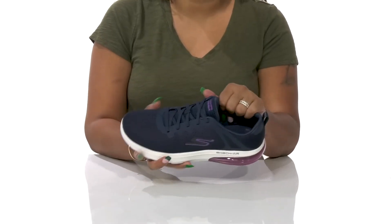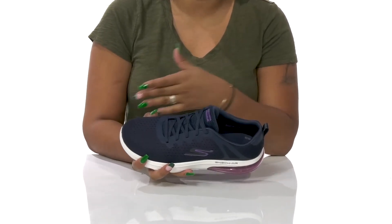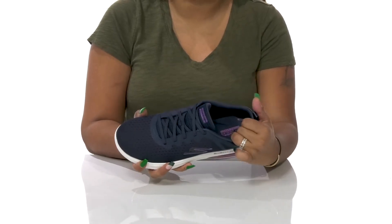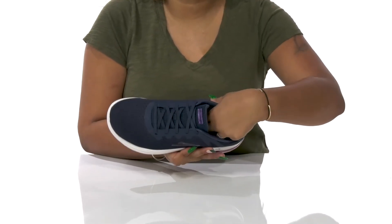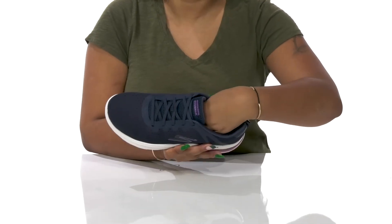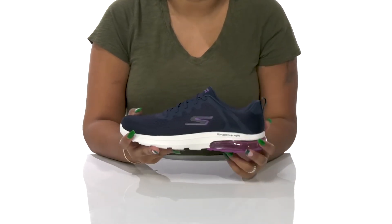You'll love the extra padding along the collar and tongue that gives you a cozy feel, with a breathable textile lining keeping things very airy. The insole is nicely padded with an air-cooled GogaMat foam footbed giving you lots of plush cushioning and all-day comfort.